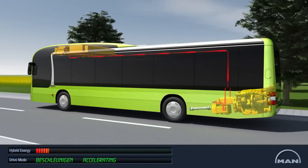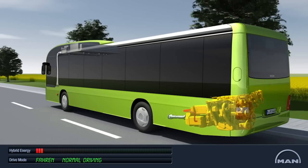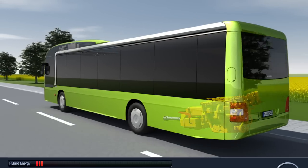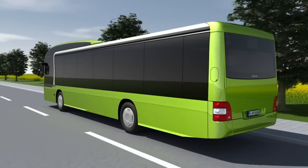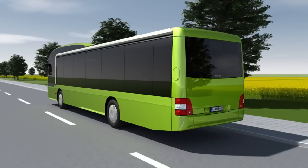If the ultra caps are empty, the diesel engine is engaged automatically. Together with a generator, it produces the necessary energy for the traction motors. Thanks to its advanced hybrid system, the MAN Lion City Hybrid spares the environment around 26 tons of CO2 per year.